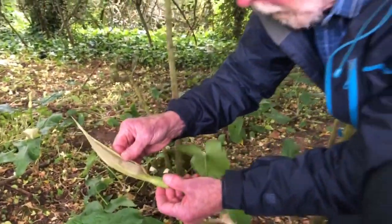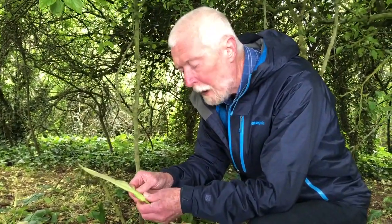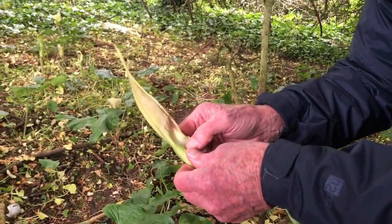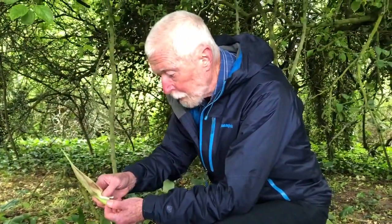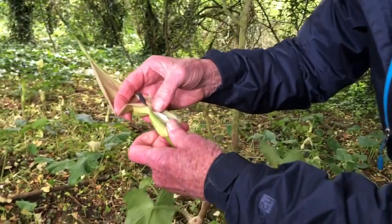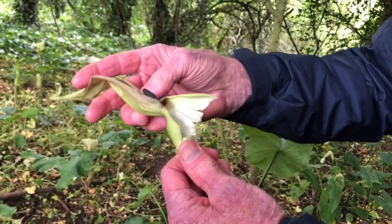When you look at it you wonder if it should be called a flower at all — it's so different from more familiar flowers. The reason for that is that the Arum belongs to a family which split off from most other familiar flowering plants at a very early stage in the evolution of flowering plants. There are no sepals and no petals; all you can see on the outside is this cowl-like structure which wraps around a central column, for which the technical term is the spadix. The cowl itself is technically referred to as the spathe.